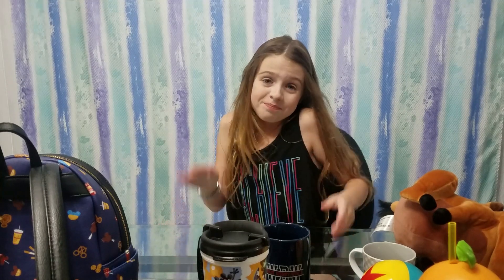Hi everyone, welcome to Castle and Neverland! Today I'm going to be showing y'all everything I got at Walt Disney World in Orlando, Florida. Let's get on with the video!